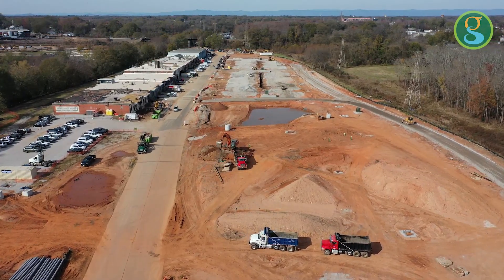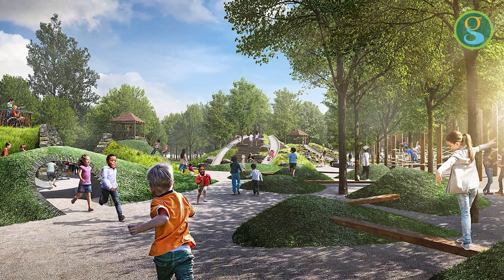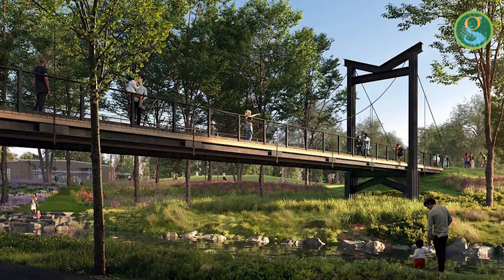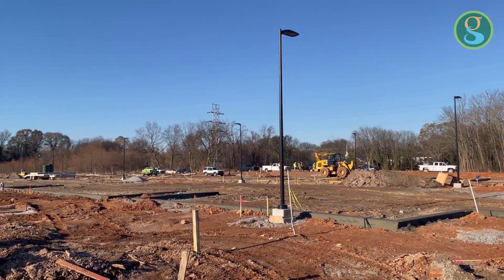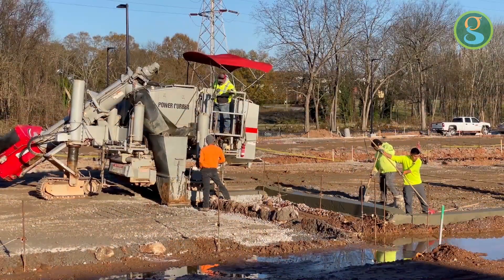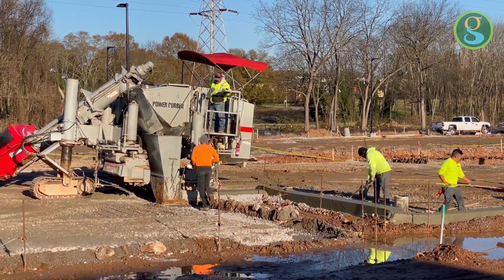As we construct Unity Park, most of the attention and excitement is about the playgrounds, splash pad, the visitor's center, and beautiful pedestrian bridge. But for the environmental engineers designing Unity Park, it's what you won't see that brings them the biggest sense of accomplishment.